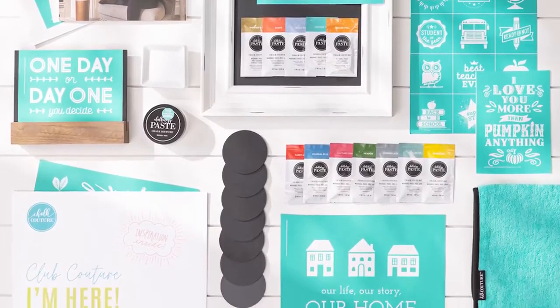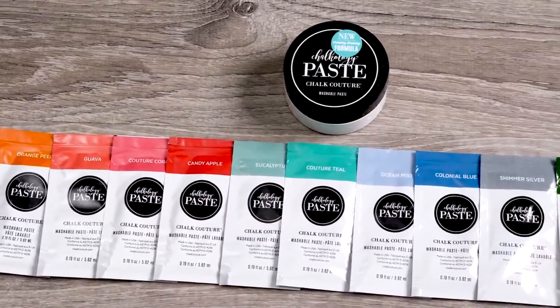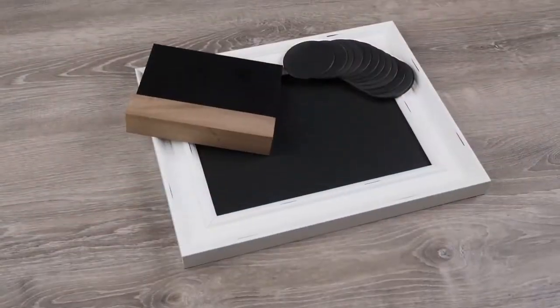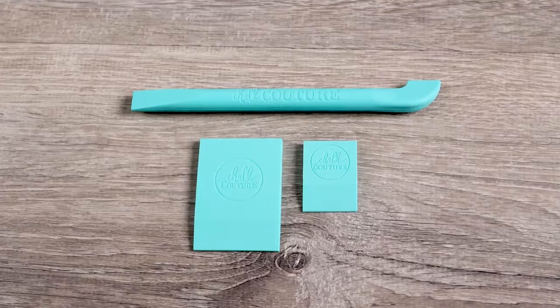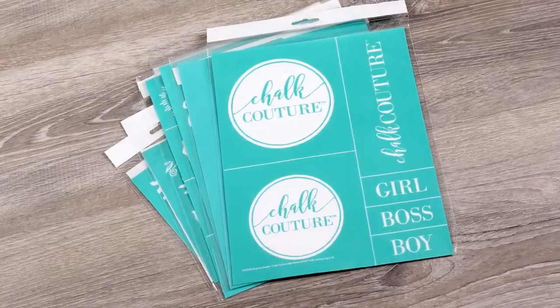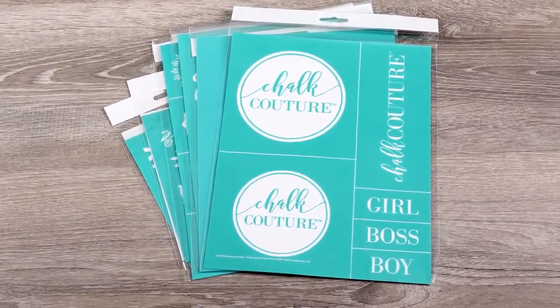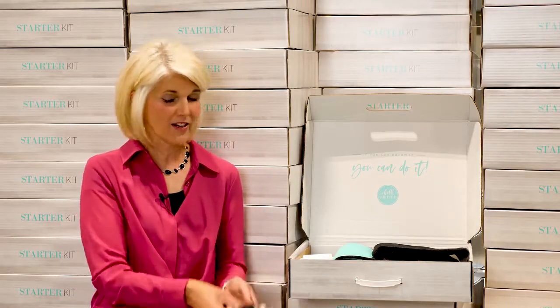Look at all the amazing goodies it includes. It now includes 13 different colors of our gorgeous, washable Chalkology pastes, three beautiful, different, reusable surfaces, and lots of new tools — our multi-tool, two different sizes of squeegees, color trays, and so much more. And don't forget transfers — you're going to get seven gorgeous, seasonal, on-trend transfers to make all kinds of projects that your friends and family are going to ooh and ah over.